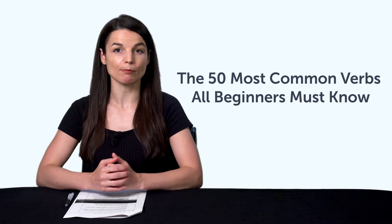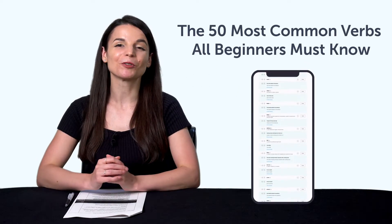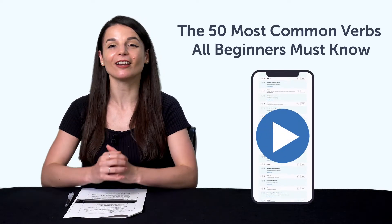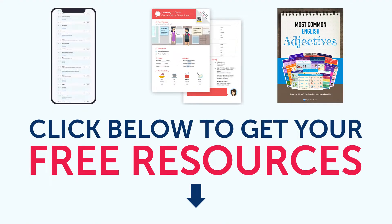Fifth, the 50 most common verbs all beginners must know. Do you know all of these verbs? If not, this lesson will drill the 50 most common verbs into your head — just use the free audio slideshow tool inside. To get your free resources, click the link in the description below right now. They're yours to keep forever.